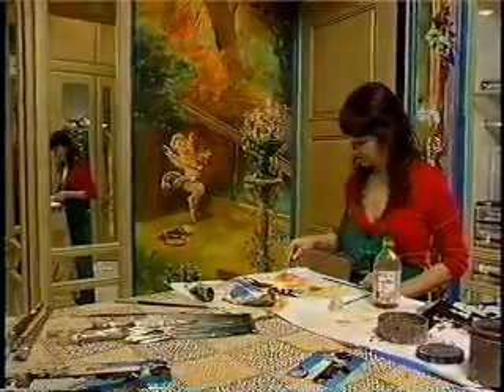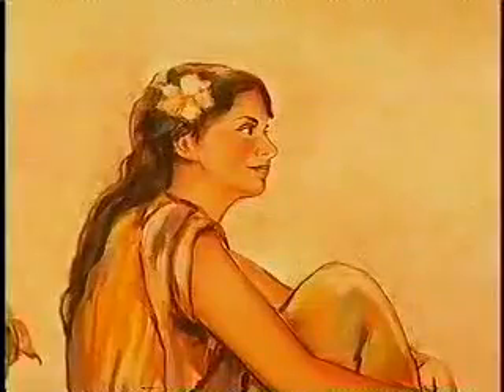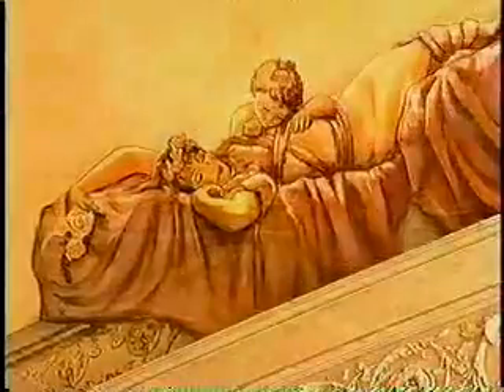Artist and muralist Irina Negulescu uses nature's colors with abandon on the walls and ceilings she paints in California. I love colors. I love paints. I love people. I can even put the owners and the clients' faces in some of the work.